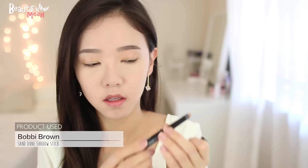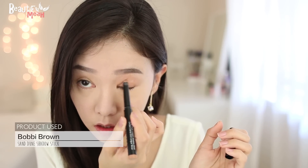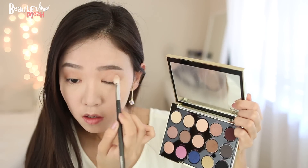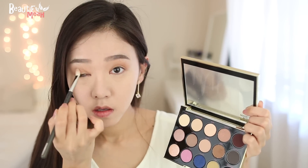Time for eyes. I'm going to apply this base color over my lid and just blend it. Now using this gorgeous limited Gwen Stefani palette, I'm using this matte light tan shade and applying this all over the lid with a fluffy shadow brush to deepen the eyes.